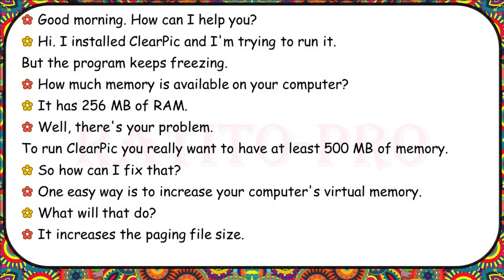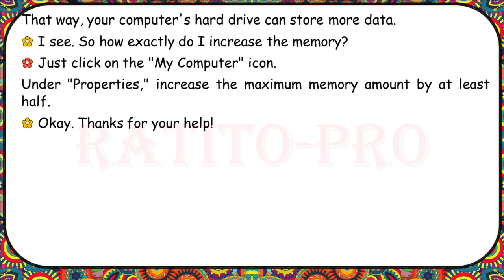I installed ClearPic and I'm trying to run it, but the program keeps freezing. How much memory is available on your computer? It has 256 megabytes of RAM. There's your problem. To run ClearPic, you really want to have at least 500 megabytes. How can I fix that? One easy way is to increase your computer's virtual memory. It increases the paging file size so your hard drive can store more data. Just click on the My Computer icon. Under Properties, increase the maximum memory amount by at least half.